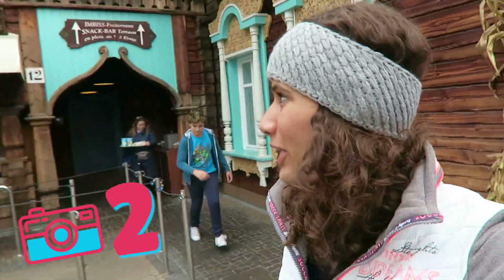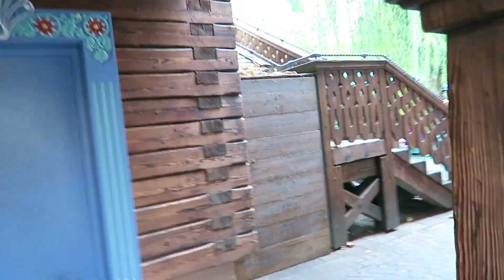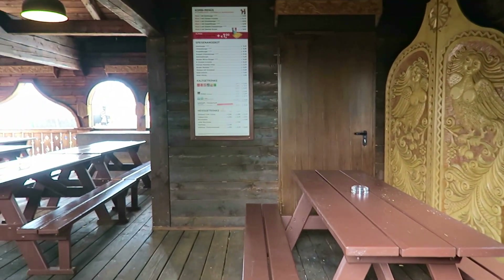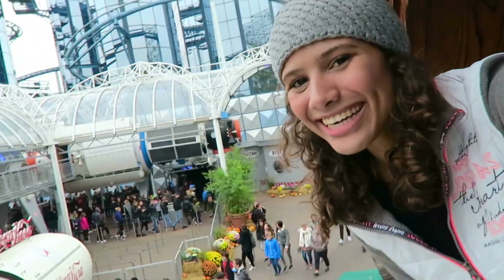For our next secret spot we go to the Smak Russian restaurant. Most people don't know that this area is part of the Smak restaurant, but for me the most exciting part about it is the view of Euromeer.